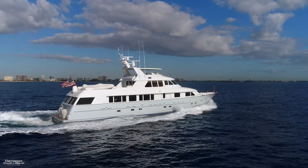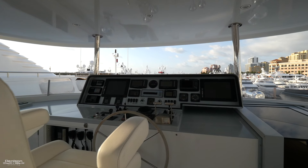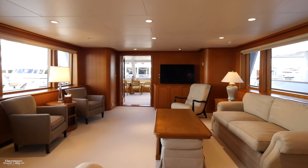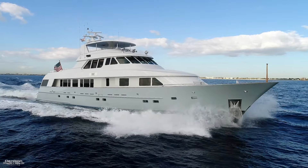Her new owner will most likely want to update some of the soft goods, AV equipment and navigational electronics, but overall she's neat and clean on the inside and mechanically sound. A canvas ready to be painted — keep this in mind as we continue.